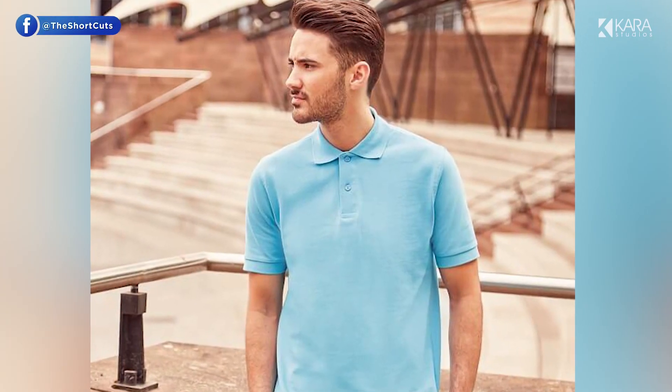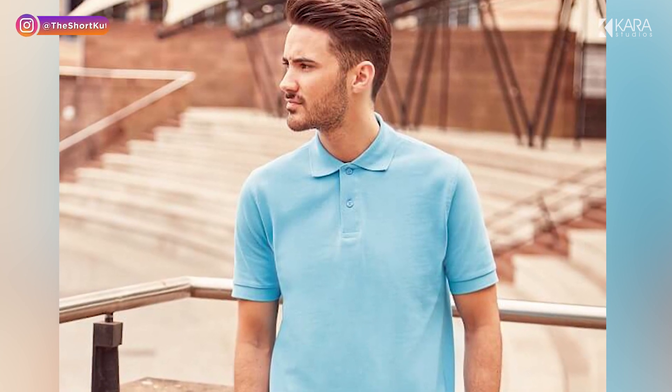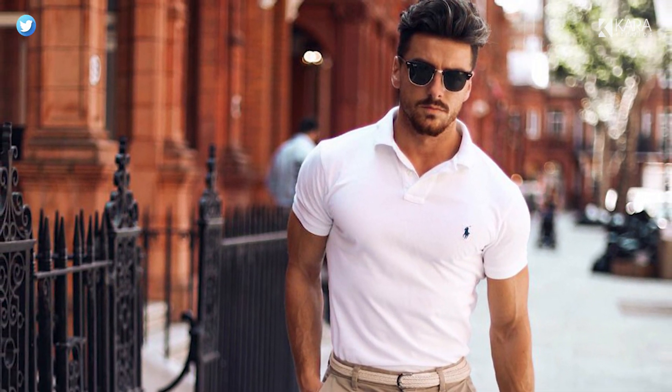1. Polo t-shirts. Polo t-shirts are very versatile as you can wear them for golf, formal events, get-togethers, hanging out with friends or running errands. These t-shirts are best for men with a lean body frame as they can create an illusion of a fuller upper body.